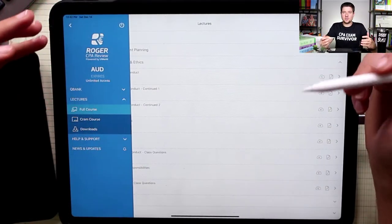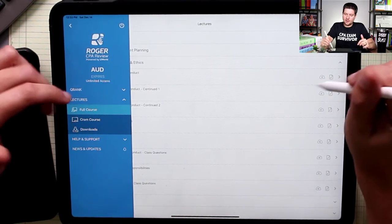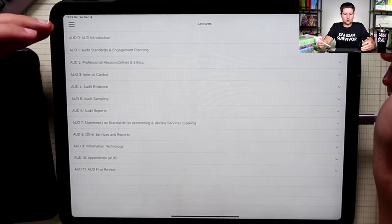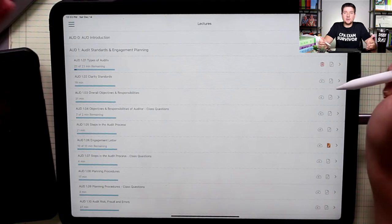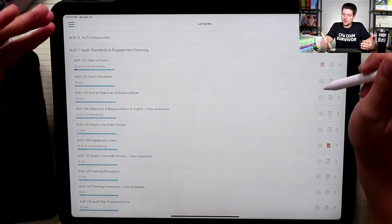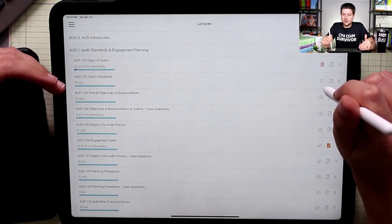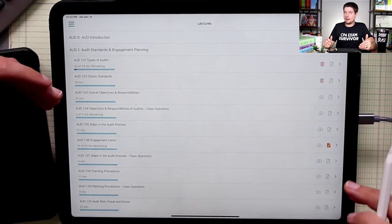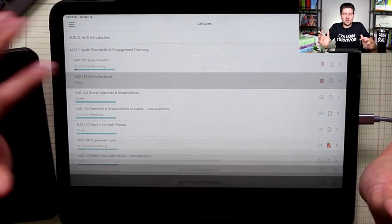Let's dive in on the iPad. You can truly study anywhere — the lectures can be downloaded offline. In the full course lectures tab, Roger sets things up by chapter, and then by subunits within each chapter. If you're going to be away from Wi-Fi, just hit the little cloud button and it will download the full lecture so you can access it offline. I don't have a data package on my iPad, so this would be the best route if I was studying on the go, like on the train or commuting.